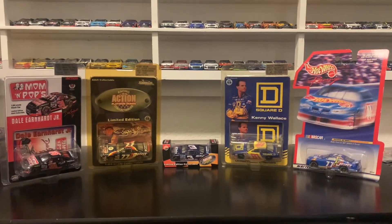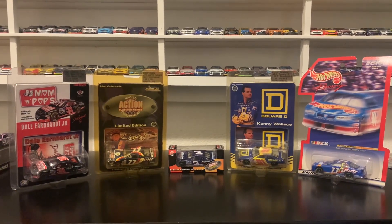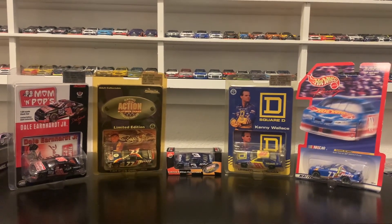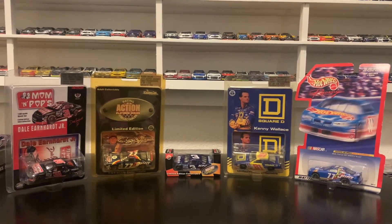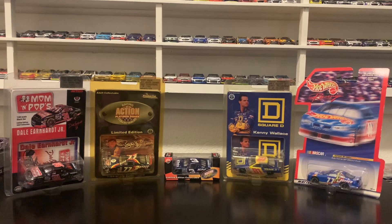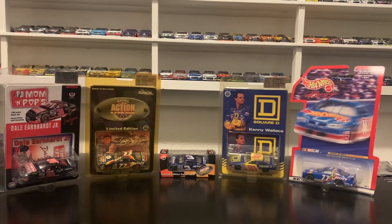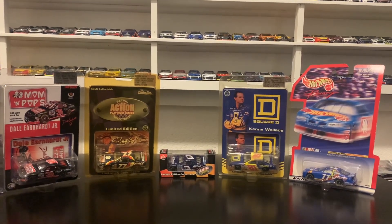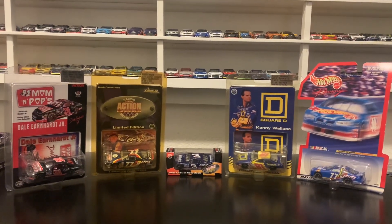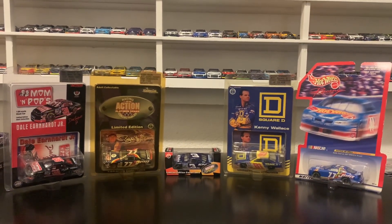Hey everybody and Merry Christmas! Welcome back to another NASCAR Diecast review. This is the NASCAR Freak and this is the 51st review of 2023. Today I have 5 diecasts to review: Dale Jr.'s 1996 Mom & Pop Chevrolet, Bobby Hillin's 1997 Jasper Engines Ford, the 1997 Steve Park AC Delco Chevrolet, the 1997 Kenny Wallace Square D Ford, and the 1998 Robert Pressley Jasper Engines Ford Taurus. Let's get on to it.